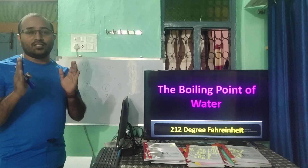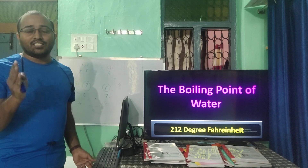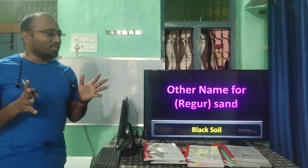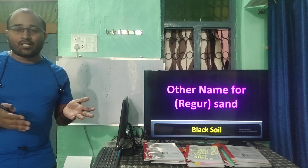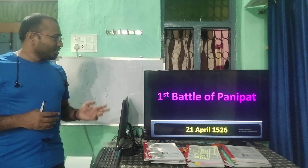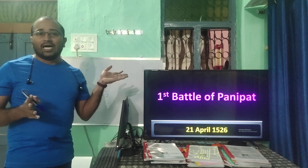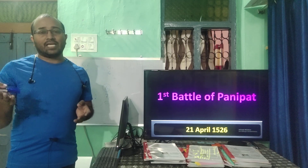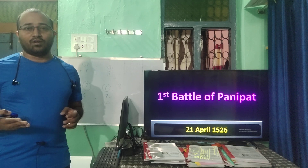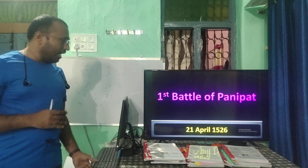Regur soil — the other name is black soil. The Battle of Panipat: the First Battle was fought on 21st April 1526, the Second Battle was 1556, and the Third Battle was 1761. You must know the difference between all three. The first battle, 1526, was asked here.